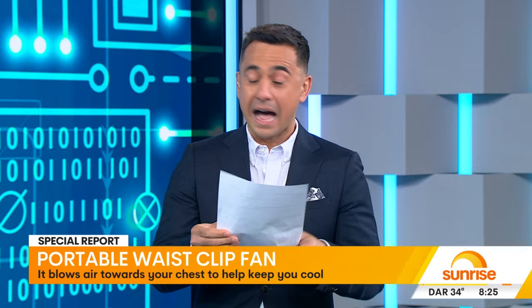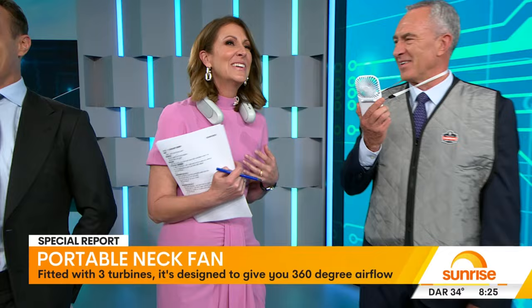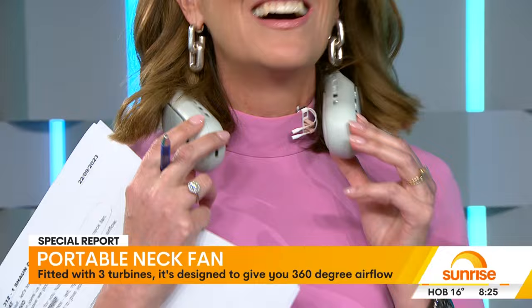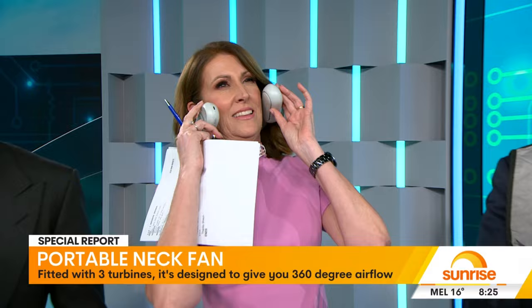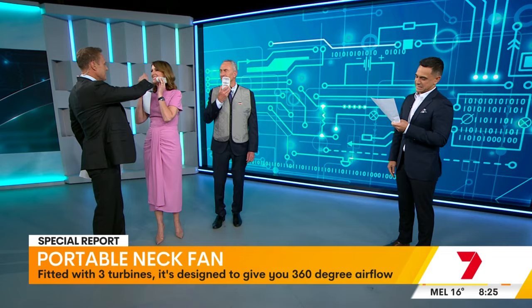This neck fan uses three turbines — left, right, and the back — for a 360-degree fanning around the neck. My ears are cold now. Not sure about the fashion choices though, like whether you could wear that in public. They kind of look like headphones. It's very specific — you sort of have to walk around like this.